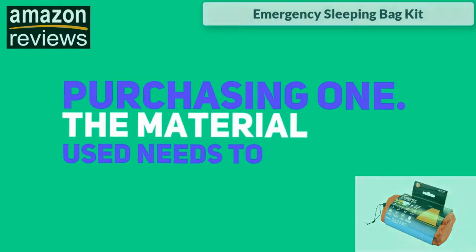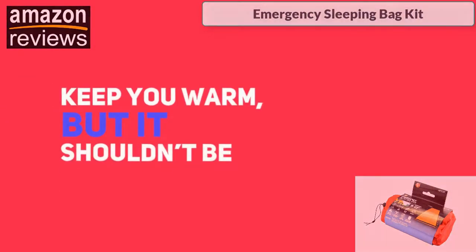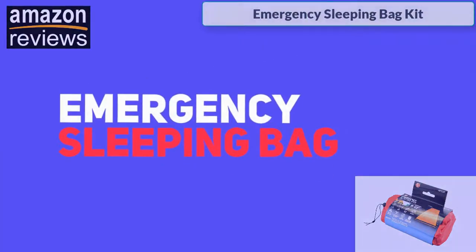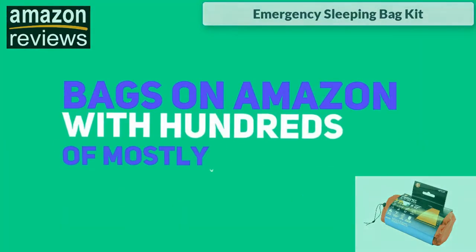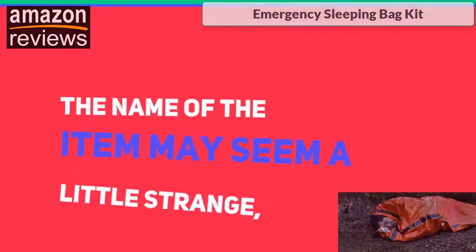The material used needs to be strong and thick enough to keep you warm, but it shouldn't be heavy and cumbersome. The SE EB122 OR emergency sleeping bag kit is one of the highest-rated sleeping bags on Amazon, with hundreds of mostly positive reviews. While the name of the item may seem a little strange, it does seem to do its job.